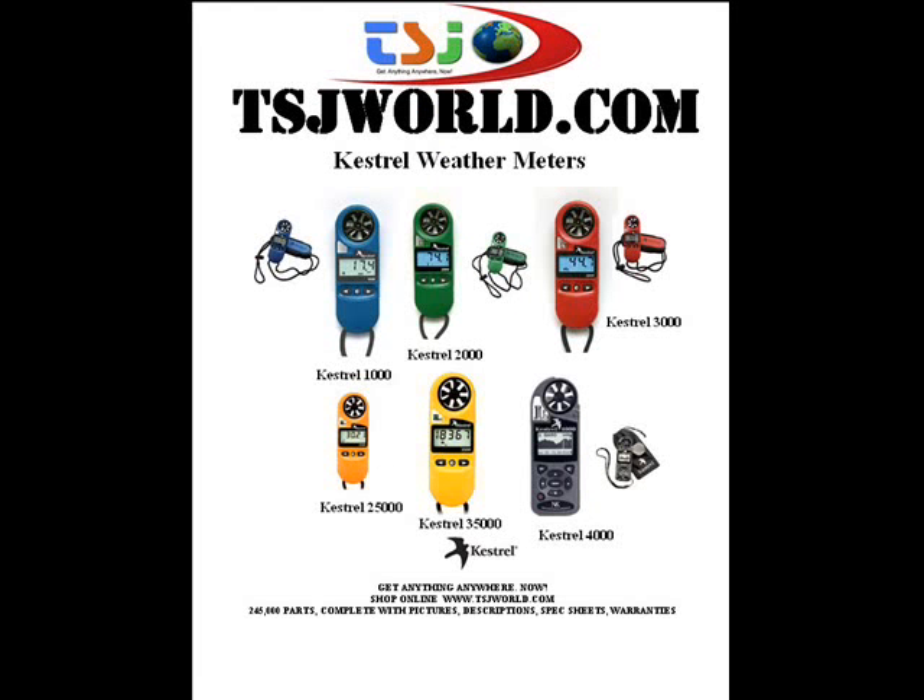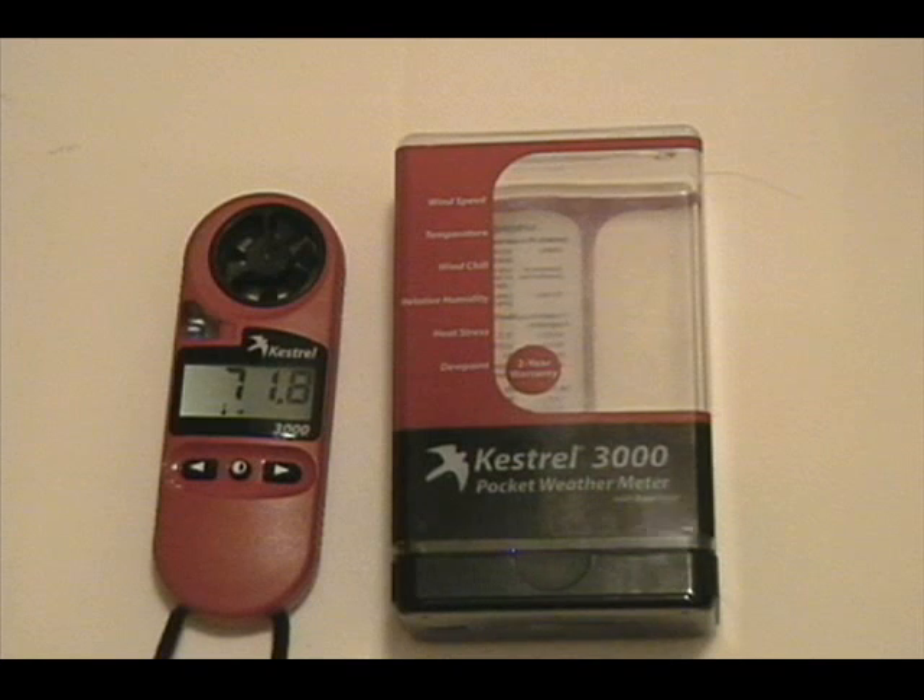Now for a video on the Kestrel 3000. Troy Jones here today to demonstrate the Kestrel 3000 pocket weather meter. It tells wind speed, temperature, wind chill, relative humidity, heat stress, and dew point.